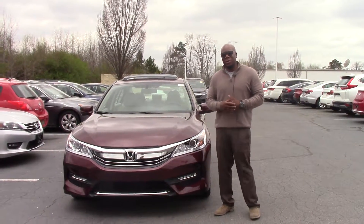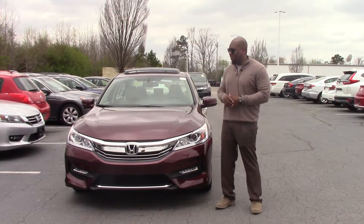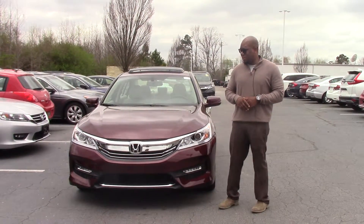Hey, how you doing? My name is Marquise Howard here at Hubert Investor Honda, and I'd like to thank you for your interest in this 2017 Honda Accord EXL.